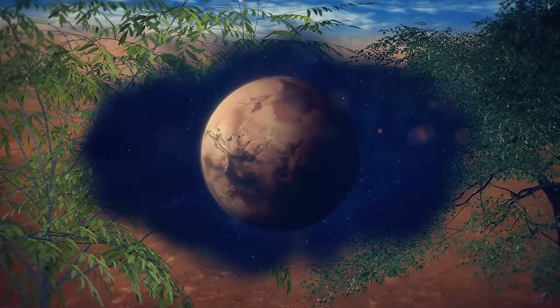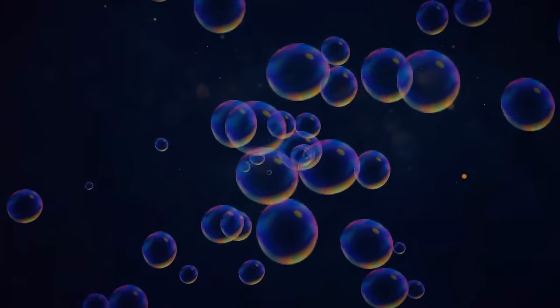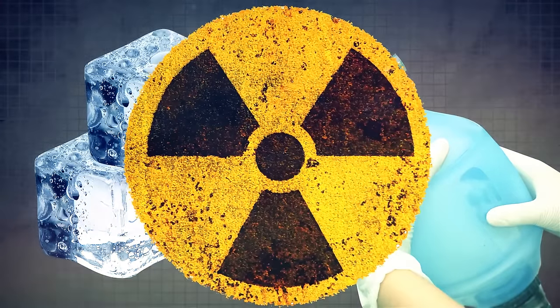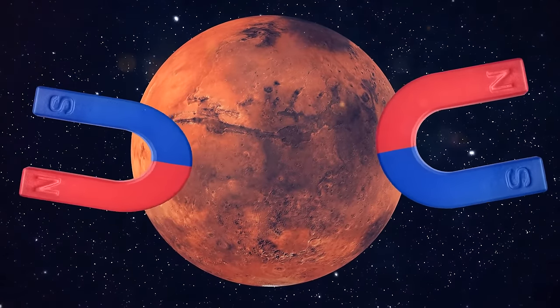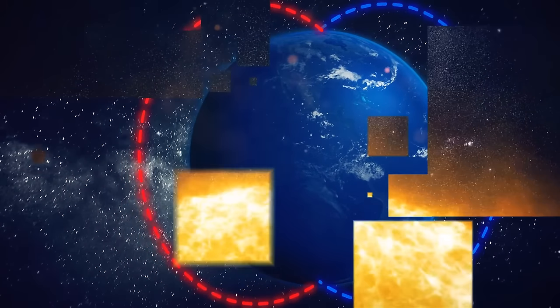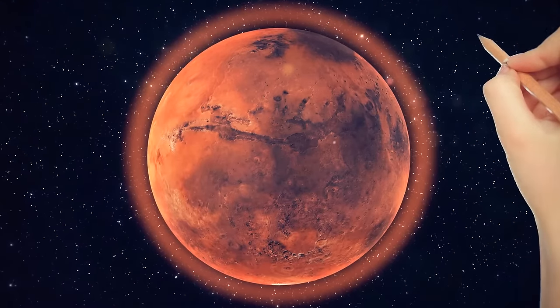Mars is an extremely dangerous place. Should you teleport there right now without any protective suit, the gas in your blood would instantly turn into bubbles. Add oxygen deprivation, cold exposure, and radiation poisoning to the equation — who's next? If we decided to terraform Mars, we would need to create a stronger magnetosphere. We've got this protective magnetic layer on Earth that shields us from the Sun's ultraviolet radiation. The red planet would also need a thicker atmosphere for better protection from harmful space stuff.